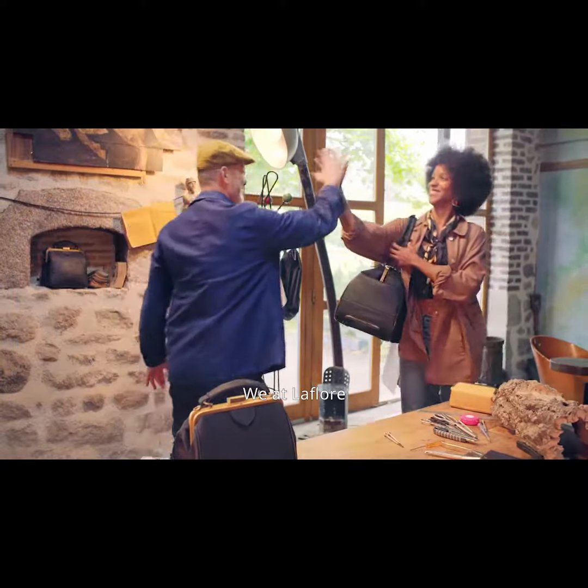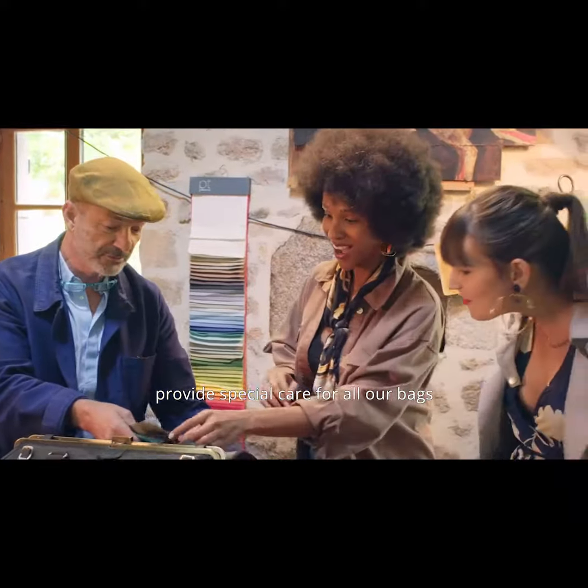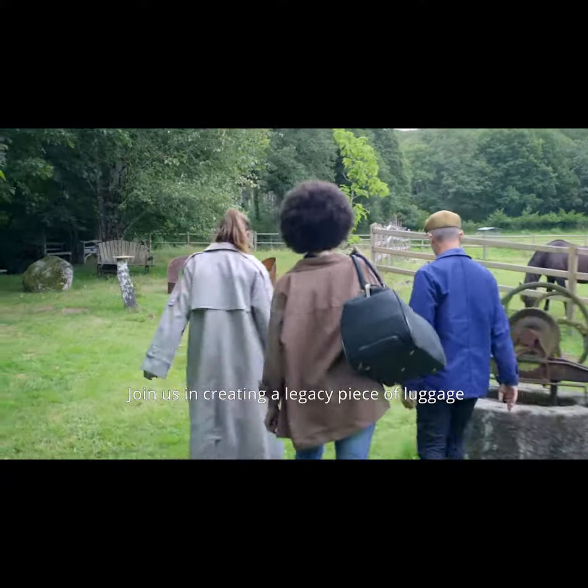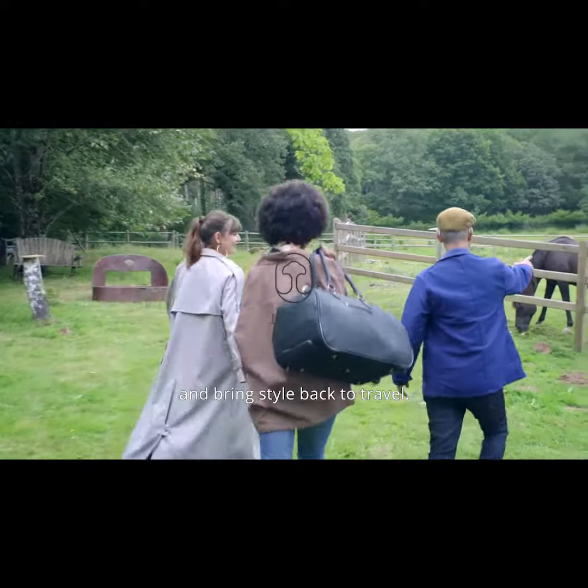We at La Flore provide special care for all our bags, and promise you a truly sustainable and long-lasting product. Join us in creating a legacy piece of luggage, and bring style back to travel.